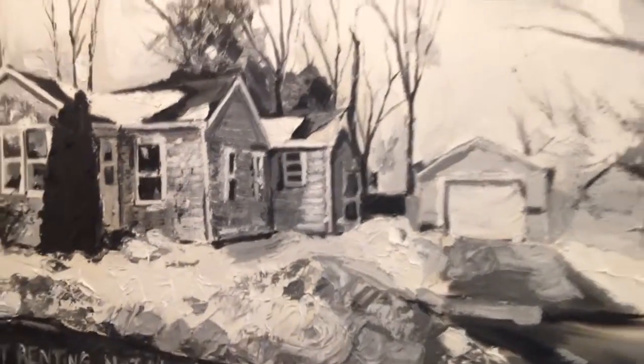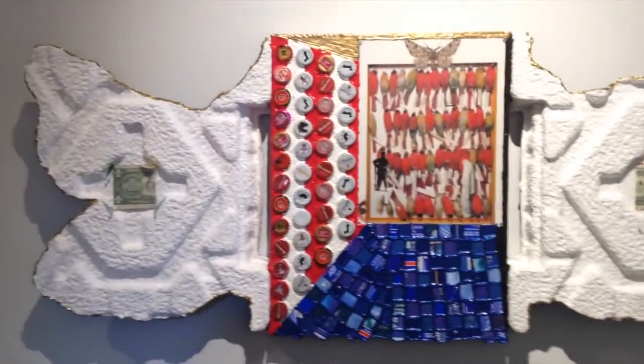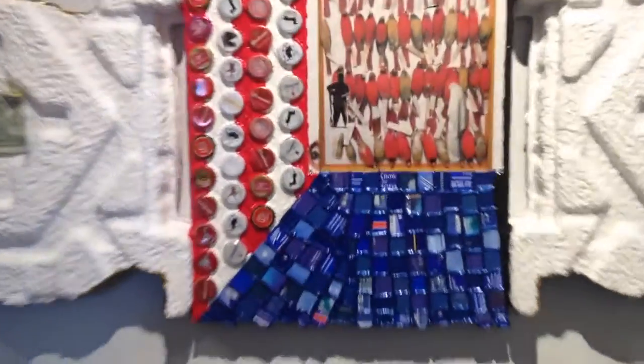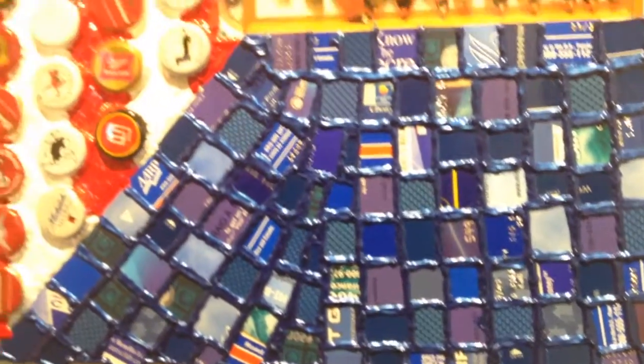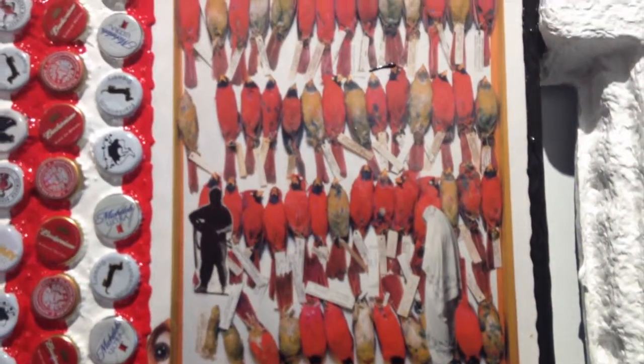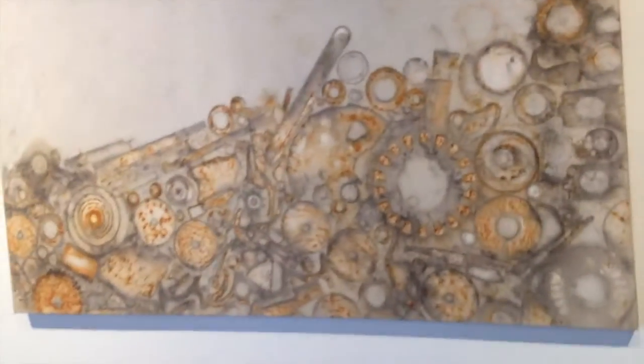Nice painting - this is really neat, I do like that. Now in here we have a lot more work. This is the main gallery; we were just in the hallway a minute ago.